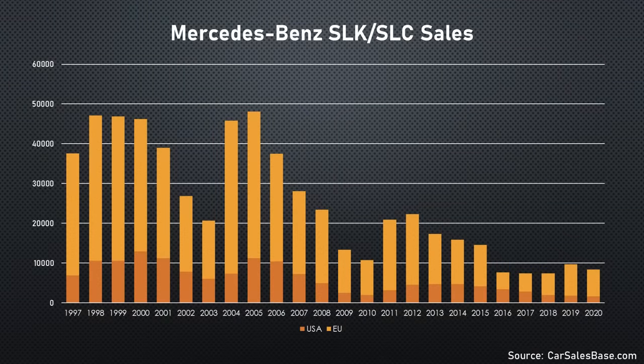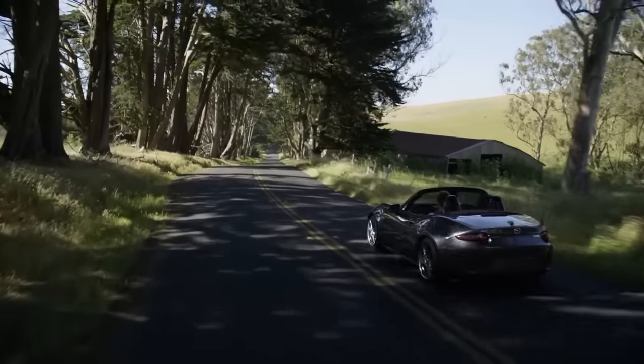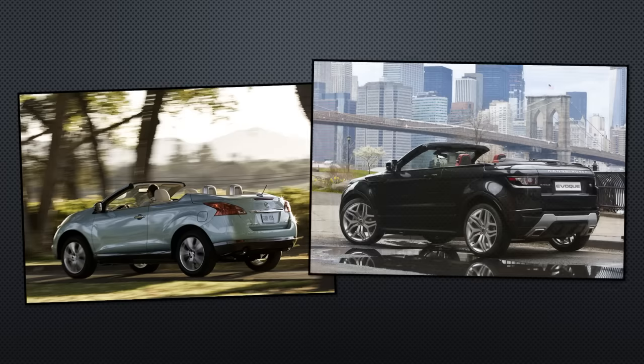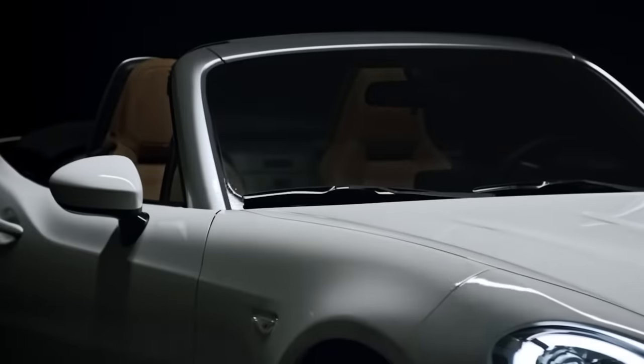Just look at the granddaddy of the retractable hardtop, the Mercedes-Benz SLK — sales have tailed off to the point that production ended in 2020. It's a similar story for the Mazda MX-5, the car that made its name as a softtop, even though there's an excellent retractable hardtop version. Companies have tried to make convertible crossovers like the Nissan Murano Cross Cabriolet or Range Rover Evoque Convertible, but customers don't seem to want them. A reduction in convertibles naturally means car companies want to save money anywhere they can to sell to this diminishing market.